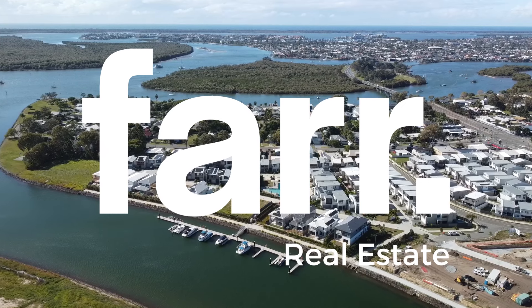Hi, this is Joe Farr from Farr Real Estate, and I'm here at townhouse number 60, 1 Lira Avenue, Hope Island.